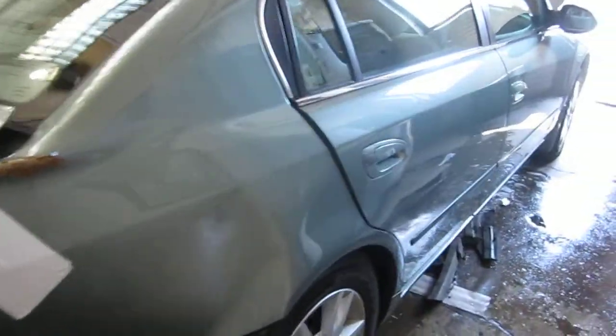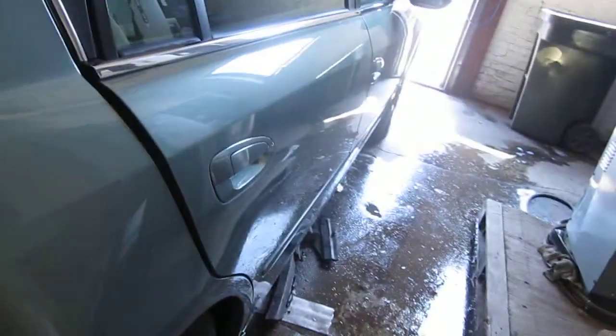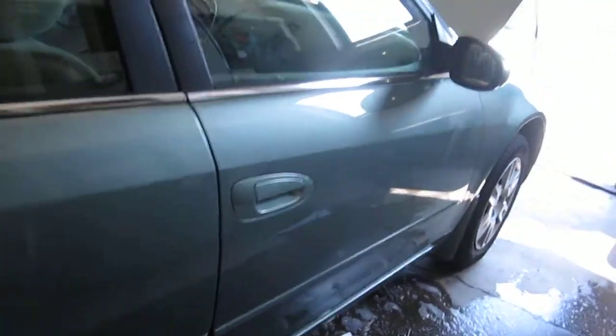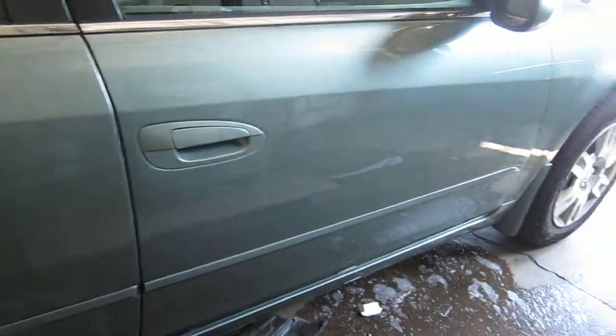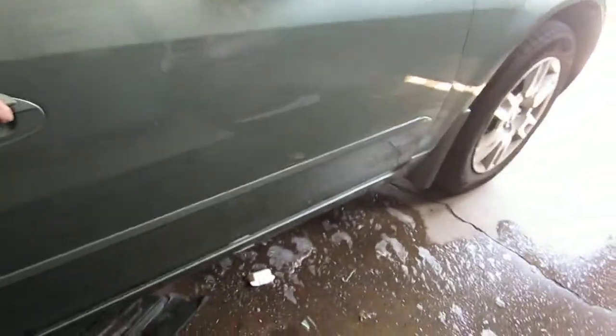The vehicle does have a very nice right rear door. It does have a couple of very small parking lot dings, but it's still a very nice usable door. The vehicle does also have a good right front door, with also a couple of small parking lot dings.